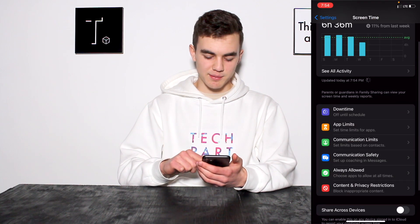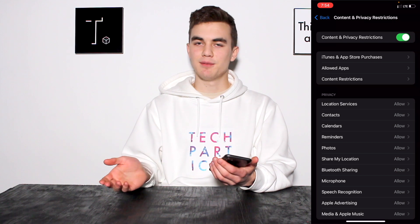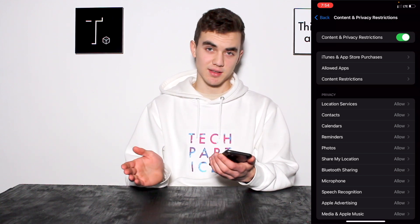First, go to Settings on your iPhone, then go to Screen Time, and go down to Content and Privacy Restrictions. If that's on, try turning it off and then trying again to see what happens. It may not do anything, but just try — we'll see if that could be a culprit.